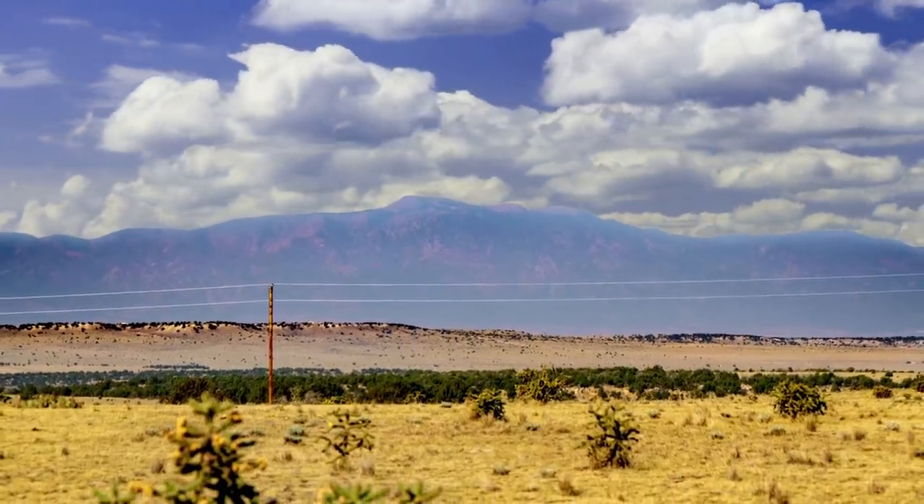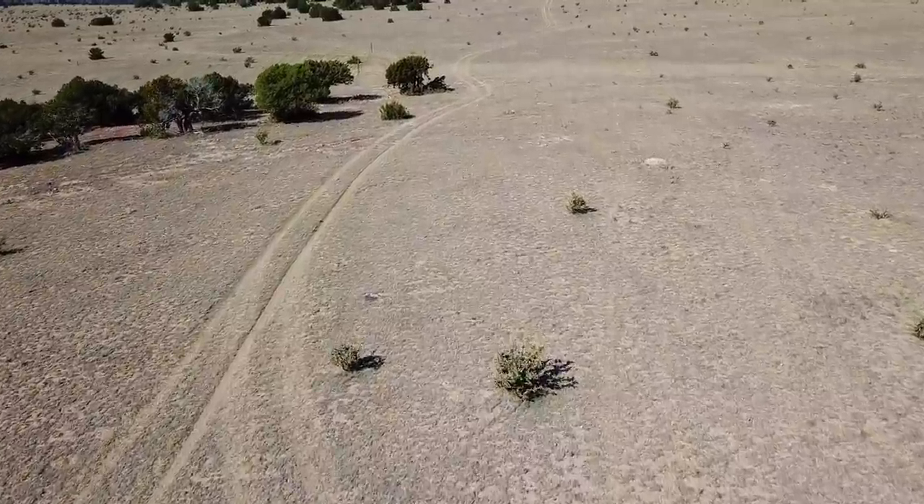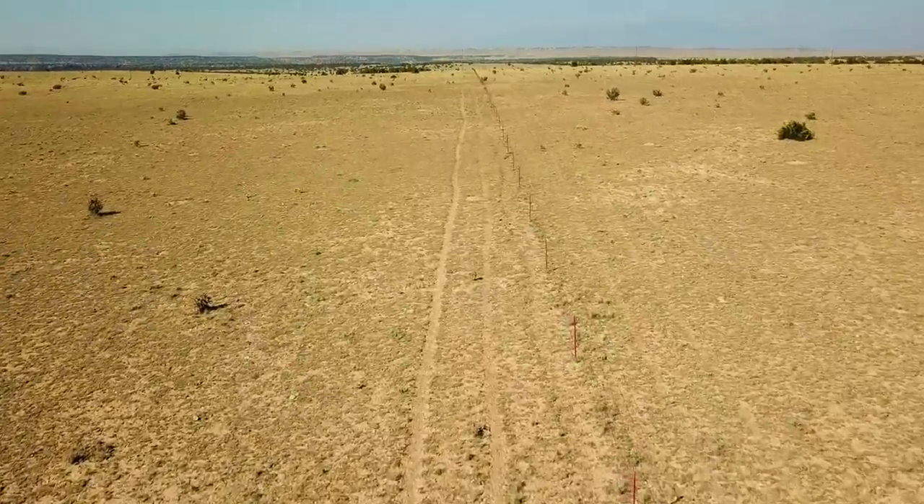Hello, this is Tori Blandio. We have a new 39.48 acre property in Colorado. This property has dirt road access, mountain views, and electricity nearby.